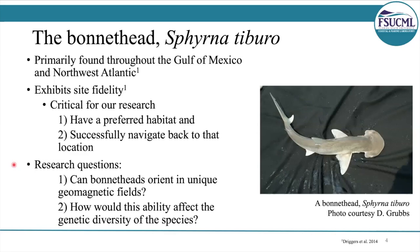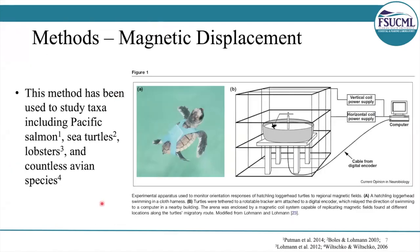So our two research questions are: Number one, can bonnet heads orient in unique geomagnetic fields? Can the sharks use the magnetic field while they're migrating to orient towards their target location, towards their home? And two, how would this ability affect the genetic diversity of the species?